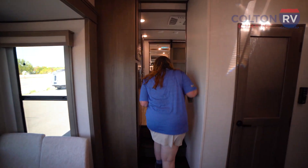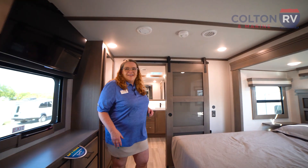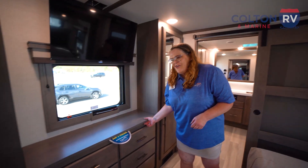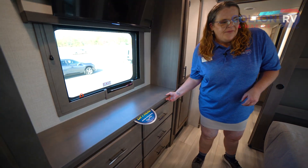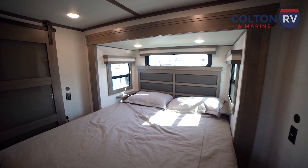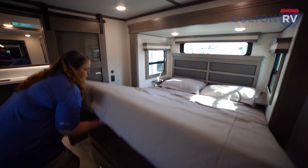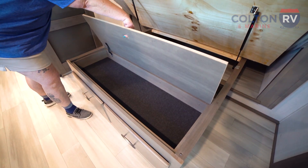Now let's go into the bedroom. Not only do you have a huge wardrobe — as I said, Grand Design loves that hidden storage space — you also have a huge king-size bed in the master. You have outlets and USB ports on both sides of the bed, as well as some pretty cool storage under the bed.